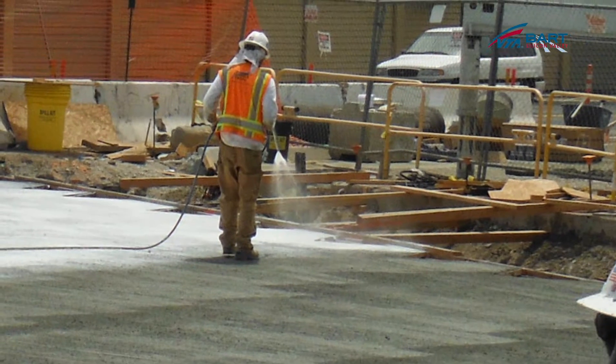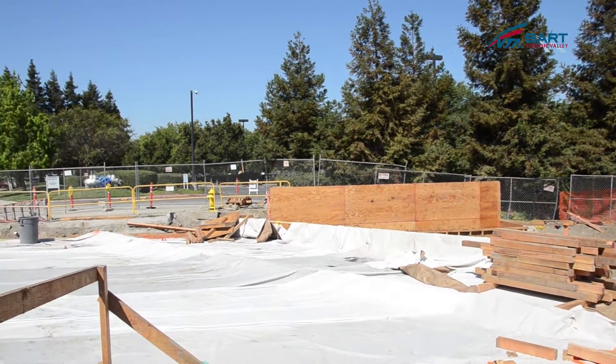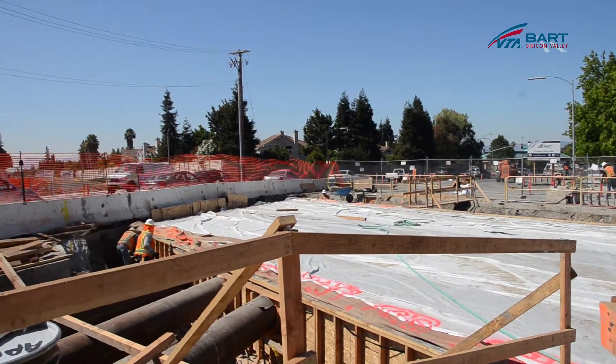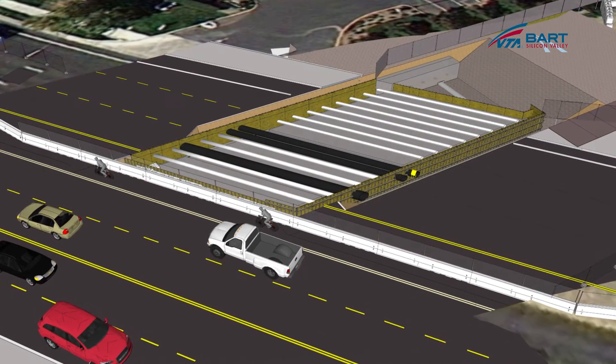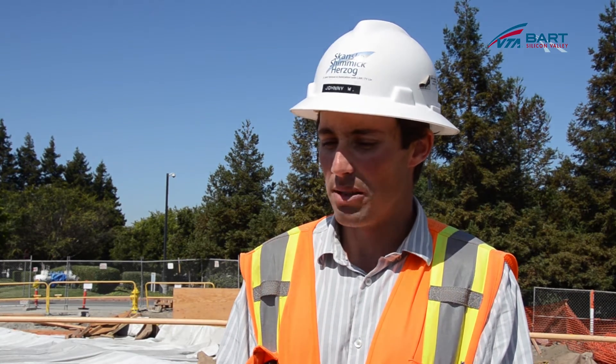We expect stage one to wrap up in late August, and we expect Hostetter Road to be complete and back to its original configuration by the end of the year or early 2014. An interesting aspect of this project is that we are building the bridge using what's known as a top-down method. It allows us to minimize impact on traffic and pedestrians by completing the bridge structure and shifting traffic on top of it while we tunnel beneath to build the trench.